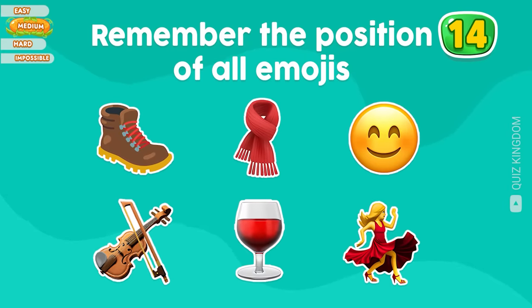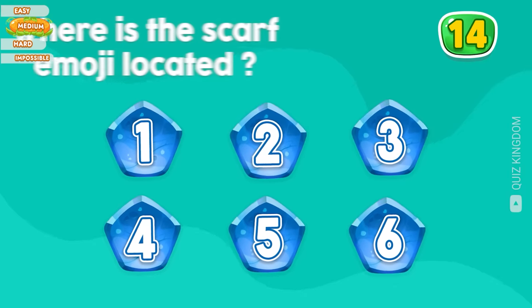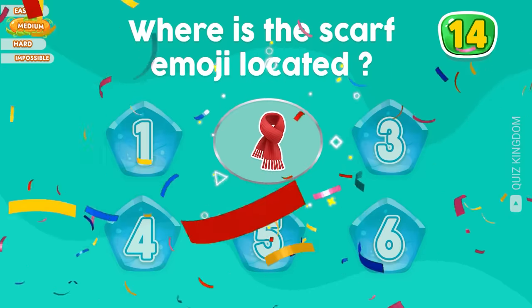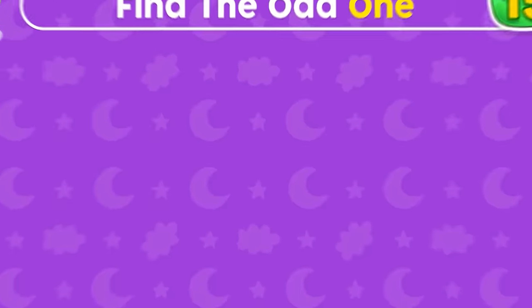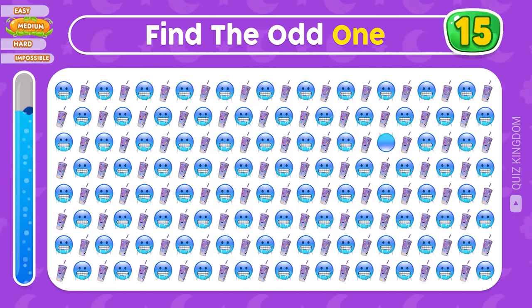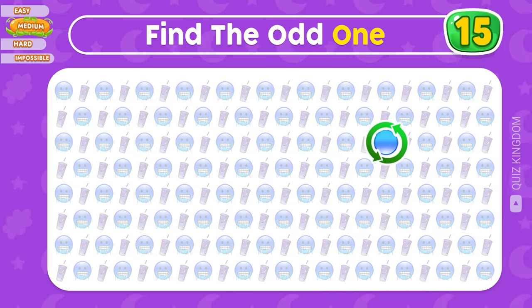Try your best to remember the position of all emojis. Where's the scarf emoji located? Yes, the scarf emoji is located at the second position. Where's the odd one? Time's up — the odd one's here.